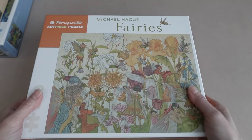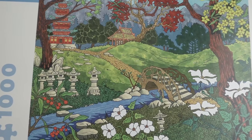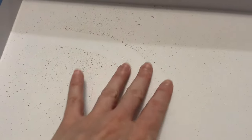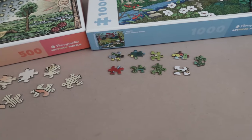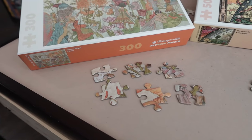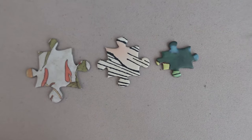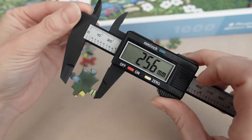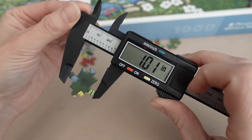I absolutely love the packaging with Pomegranate — that's a nice solid box that you're getting, a very nice presentation. One thing though is that you don't get a poster with any of these puzzles. You get the box image and that's it. For the most part the image on the box is a pretty good size, but if you're going for an image with a lot of small detail and intricacies, you might struggle. And one thing I really did notice with all three is that Pomegranate is one of those companies that kind of love their dust — you got a pretty good amount with each of these. Now let's talk about the pieces.